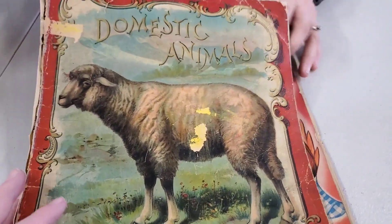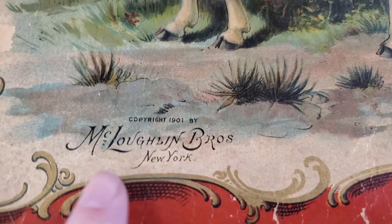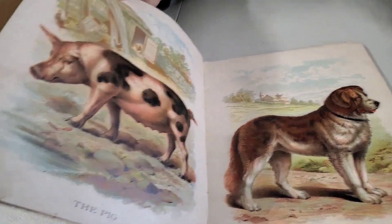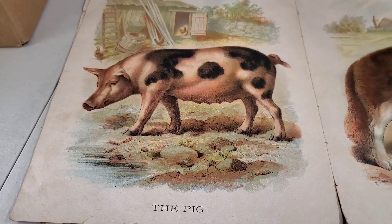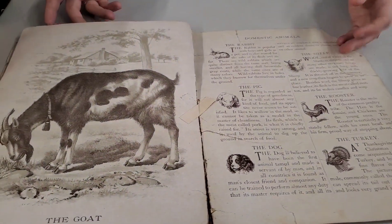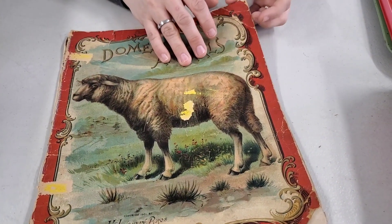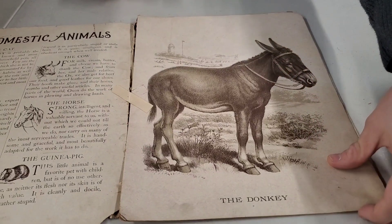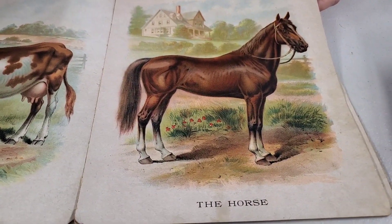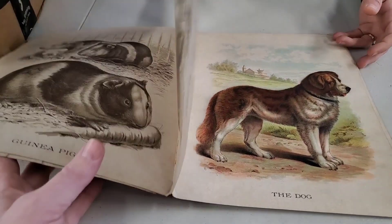Domestic Animals — I picked up two books. This one is Domestic Animals. It looks like it's had some damage; they taped the binding together. 1901, McLaughlin Brothers — that's going back a bit. Look at that artwork, it's gorgeous. The pig, some black and white illustrations, look at that turkey — those are beautiful. It talks about them. This is really cool. It looks like the binding got undone so they tried to tape it back. Look at that horse — it looks real, like it's going to pop off the page. You're looking at something over 100 years old.